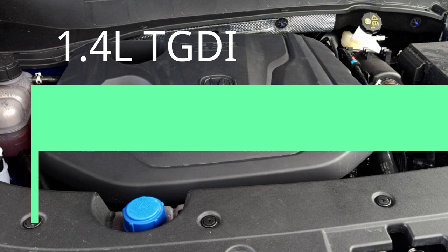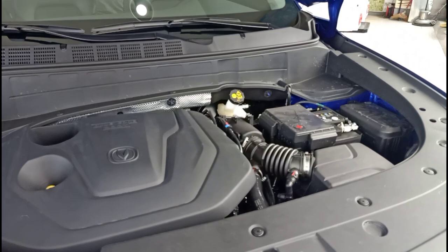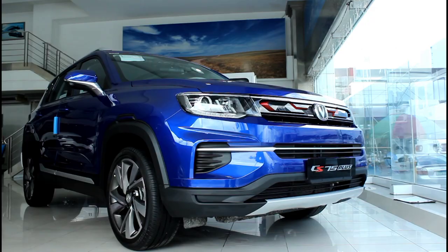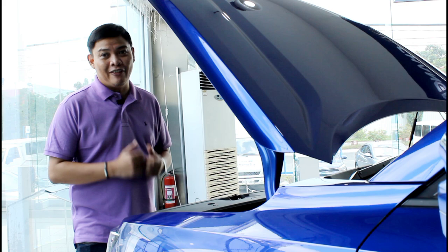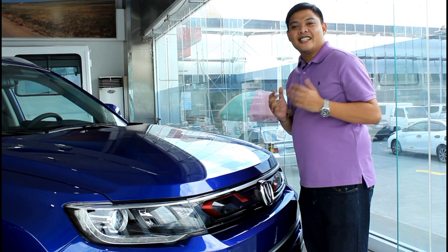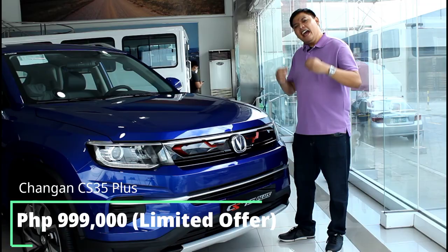This is extremely well equipped for its price point and segment because not too long ago something in this segment would have a single-DIN stereo and manually adjusted side mirrors. Under the hood you get a 1.4-liter GDI turbocharged engine that produces 156 horsepower and 230 Newton-meters of torque — pretty good numbers considering the displacement and size of this vehicle. This also has a 7-speed wet-type dual clutch transmission. We'll have to wait for a test drive unit to become available to tell you how it drives, as this is pretty new.